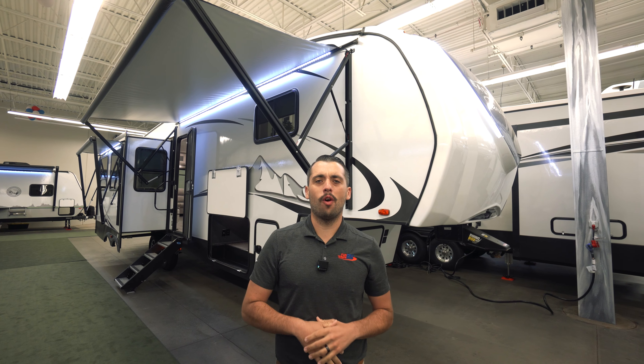Starting off first we have our Rhino box right here. They went ahead and added this light — it's an awesome feature to have whether you're an experienced camper or this is your first fifth wheel. If you're hooking up or unhooking at night, you have that light shining down on that hitch.